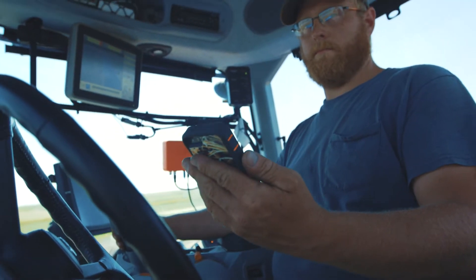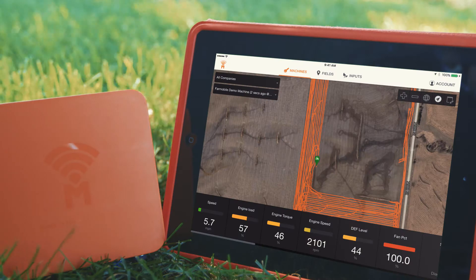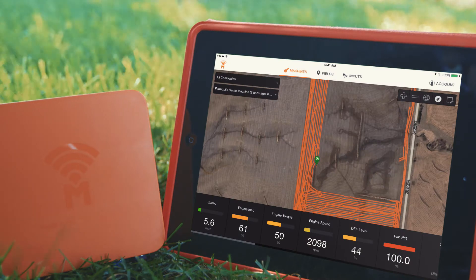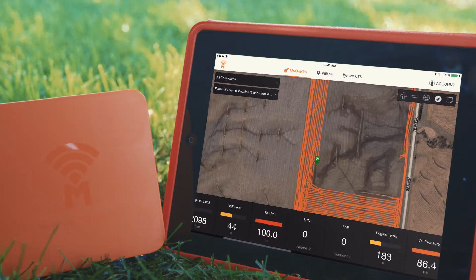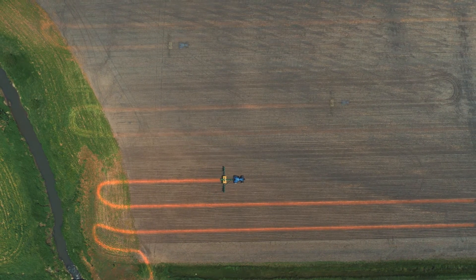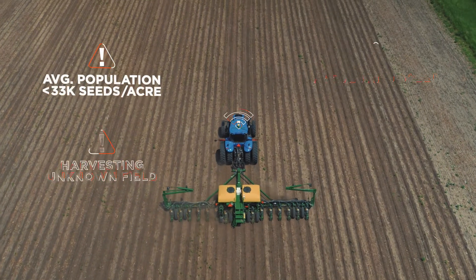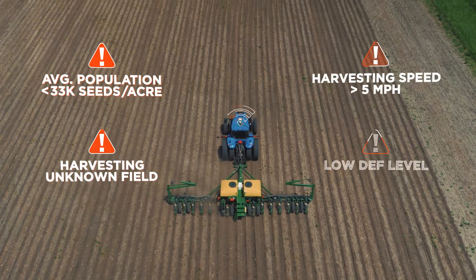Puck is unique because it harvests your machine and agronomic data, second by second, in true real-time. Everything Puck collects is viewable through your mobile device or desktop computer, monitoring a single piece of equipment, or a whole fleet. If something's wrong, Puck will know and empower you to correct the issue right away.